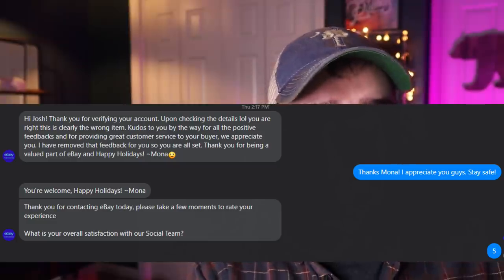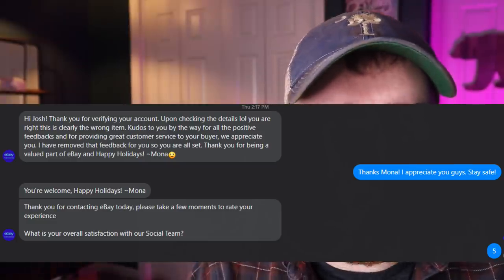I always give eBay for Business a five-star rating because these folks have been the most helpful aspect of eBay I've encountered over two years of selling. Now things are back to normal - I have 967 positive feedbacks in the last 12 months, one neutral, and zero negative. I've had probably four total negative feedbacks in the last two and a half years, but I've been able to get all of them removed.